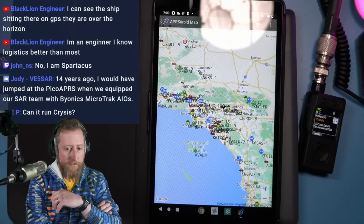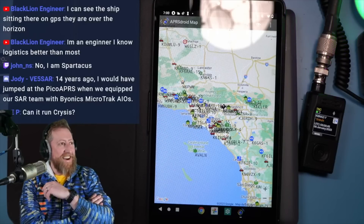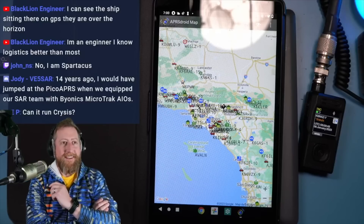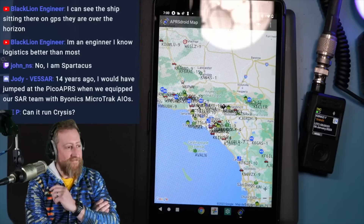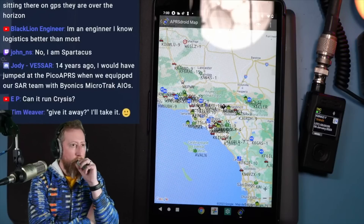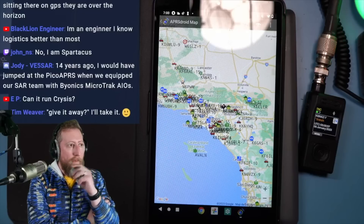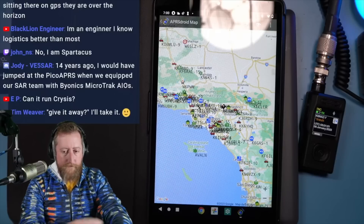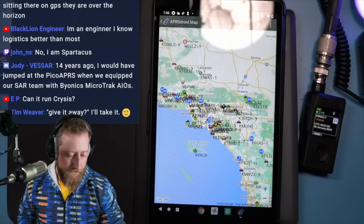We haven't talked about the demise of the FT-818 and the FTM-400. I talked about it on the podcast, but I'd love to discuss it here. I'm sorry to see the FTM-400 go — the 818, not so much. I think the 891 outsells the 818 by a lot, but the 400 is a really nice radio.